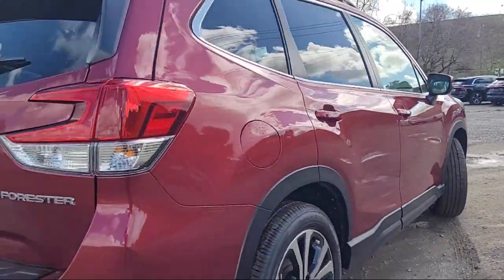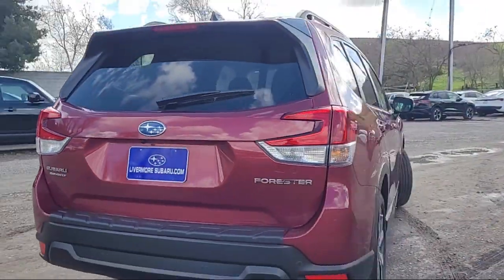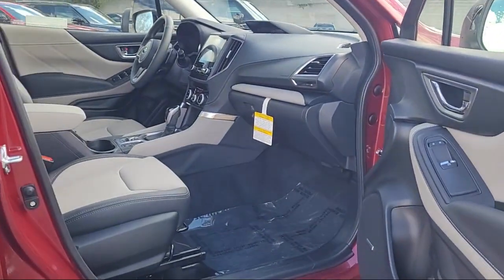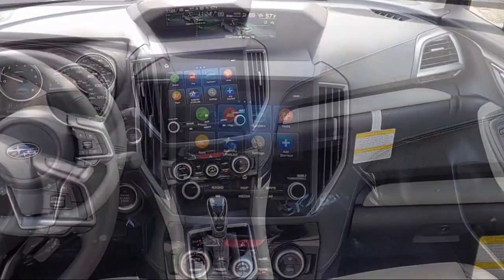Rear view camera, leather steering wheel with auto tilt-away, Starlink safety and security emergency communication system, Sirius XM satellite radio, speed sensing steering, rear spoiler, and alloy wheels.